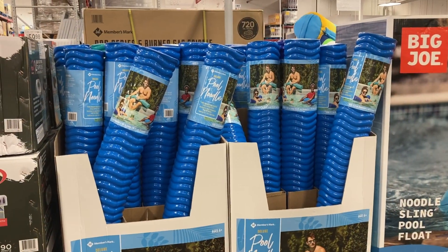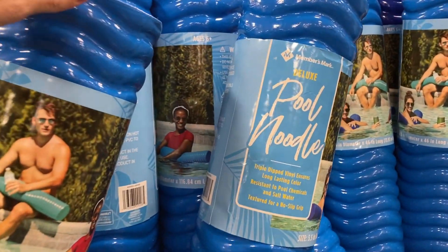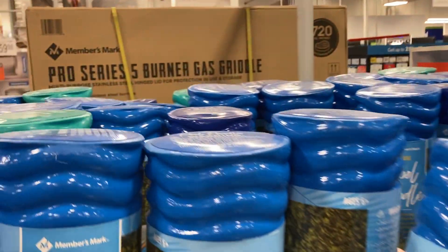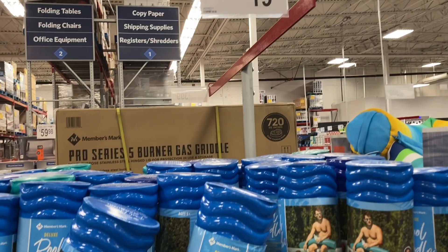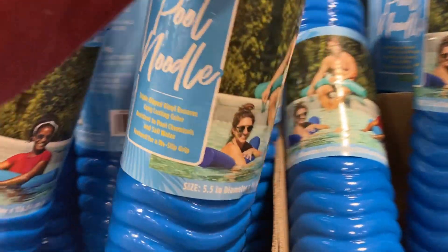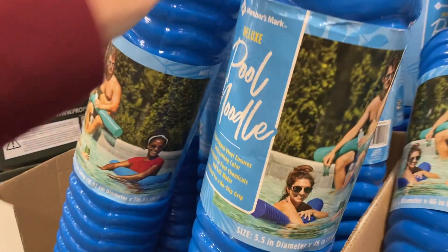They have these really cool pool noodles. These are the no-slip grip ones, available in blue and aqua, for $19.98. They are 5.5 inches in diameter and 46 inches long.